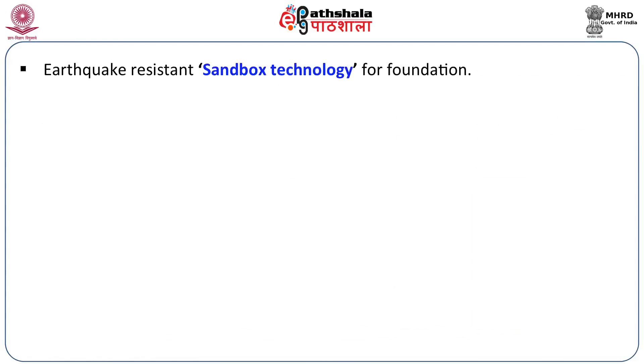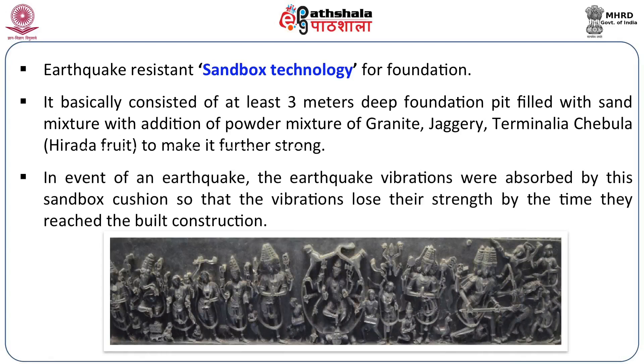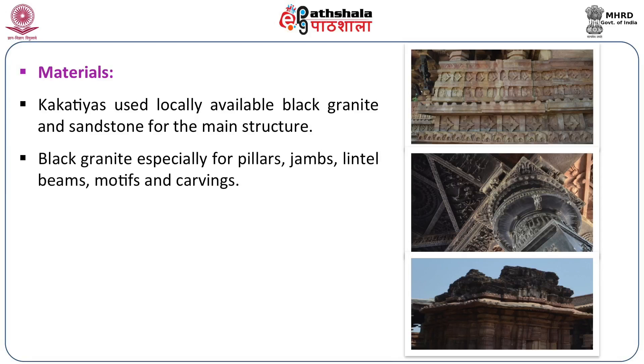The foundation was built using sandbox technology and made earthquake resistant. It consisted of a three-meter-deep foundation pit filled with a mixture of sand, powder of granite, jaggery, and powder of a fruit called hirada or terminalia chebula to make it strong. If an earthquake occurred, the vibrations were absorbed by this cushion and weakened before reaching the structure, shortening the damage. The Kakatiyas used everything available locally — black granite and sandstone were mainly used for the structure, with black granite for pillars, jambs, lintel beams, motifs, and carvings.